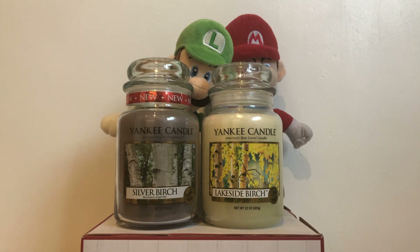So let's have a look at these candles. These colours are grey and creamy white and they smell woody, so I'll give it 10 out of 10. These candles are retired and quite rare, and Lakeside Birch is one of our favourites.